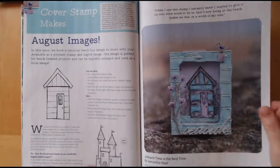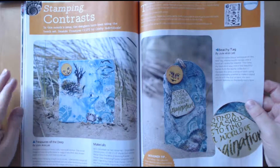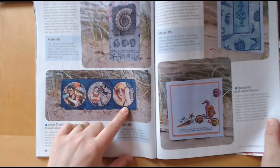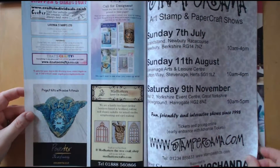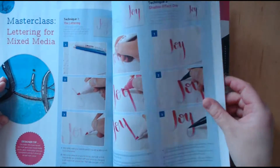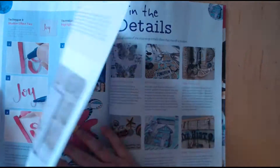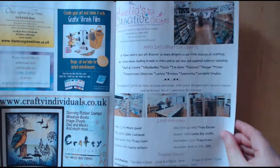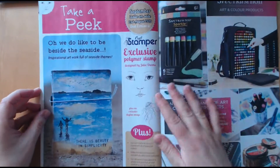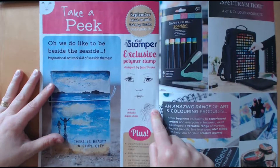You've also got a digital stamp which is a castle. More mixed media pieces on tags and canvas. I particularly like this piece here — I think that's a Graphic 45 paper. 'Life is better at the beach.' There's some lettering here as well which is obviously getting really popular, and it does make lovely cards with just the sentiments. And that's the winner of the blog challenge. Then next month it's out on the 2nd of August and you get this face stamp — and the digital tool image is a jellyfish.